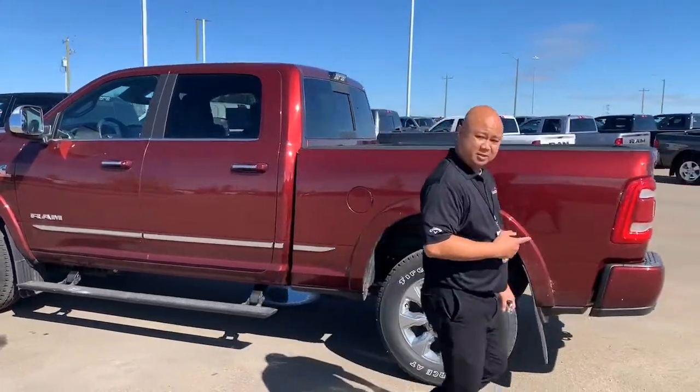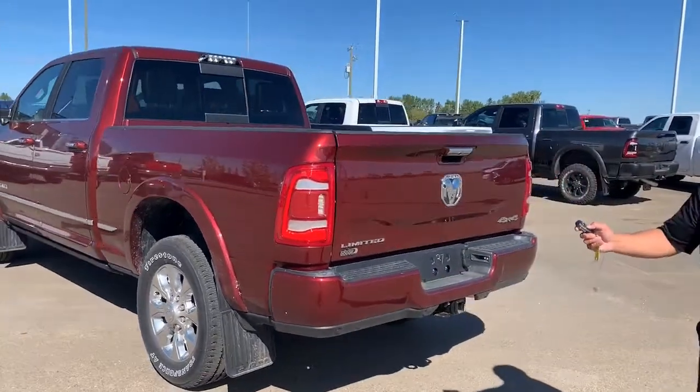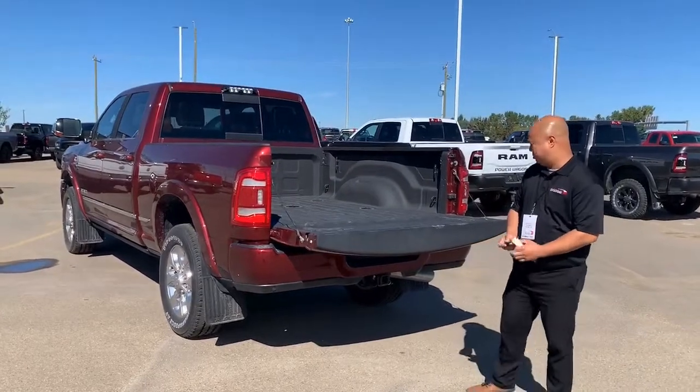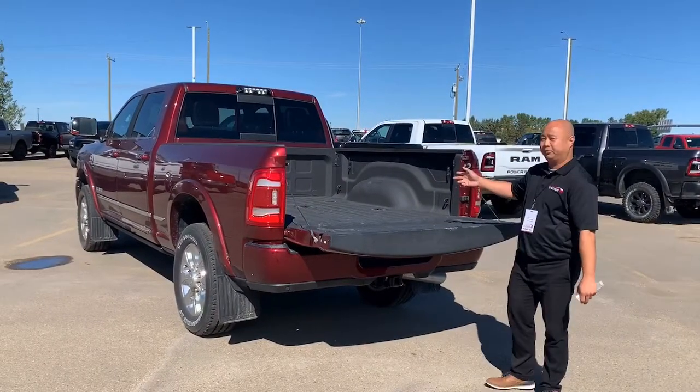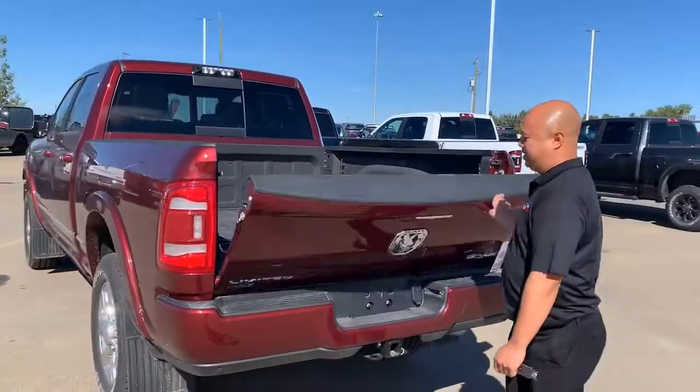6'4 box. Tailgate dampener and remote start as well. Backup sensors, you got the camera. You got the fifth wheel gooseneck prep ready to go. Spray box liner.